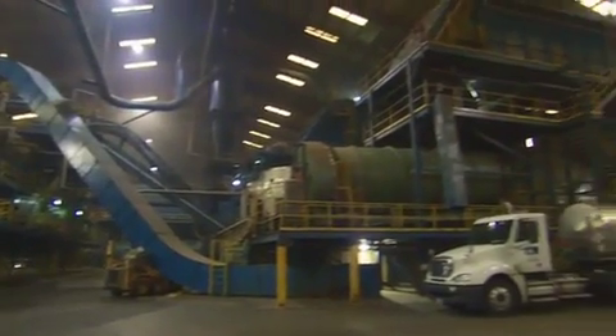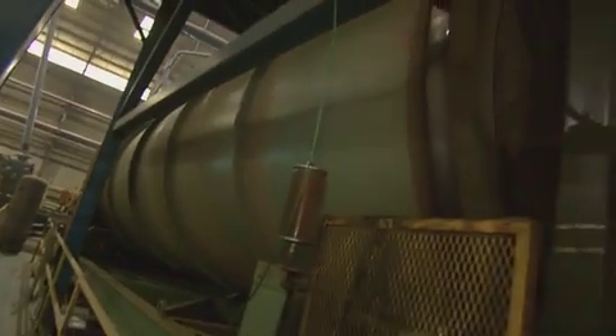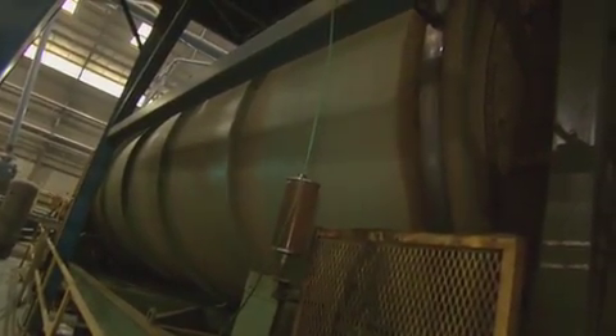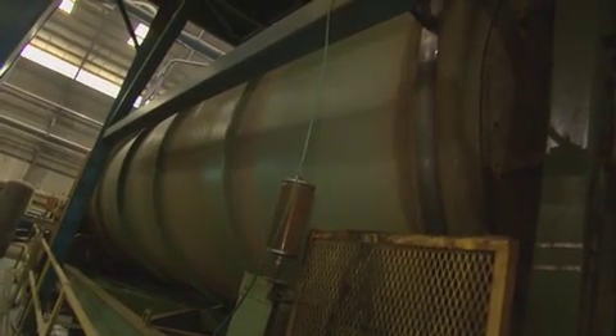Next, the strands go into dry storage bins before proceeding to the blenders. Once they reach the blenders, the strands are blended with waxes and resins, which will bond the strands together to provide strength, rigidity, and moisture resistance.